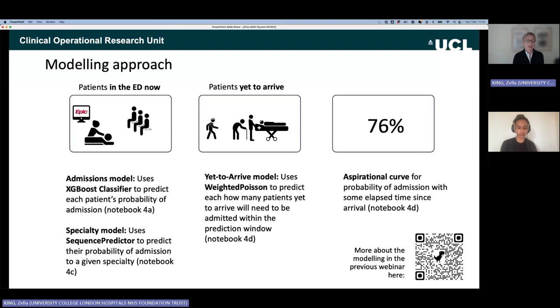There are three models documented. For patients in the ED now: first, an admissions model — an XGBoost classifier predicting each patient's probability of admission, found in notebook 4A. Second, a specialty model using a custom sequence predictor, estimating probability of admission to medicine, surgery, haematology/oncology, or paediatrics, in notebook 4C. Third, a weighted Poisson predictor for yet-to-arrive patients, estimating how many will be admitted within the prediction window, in notebook 4D. You'll also see how the aspirational curve is generated.